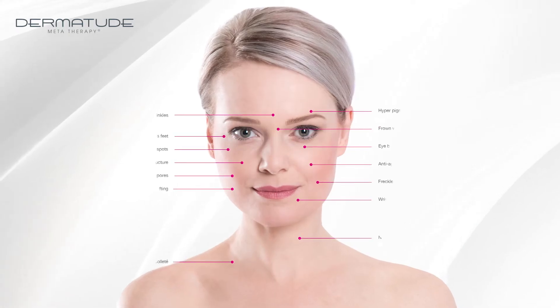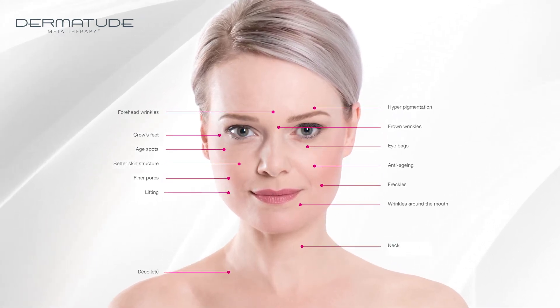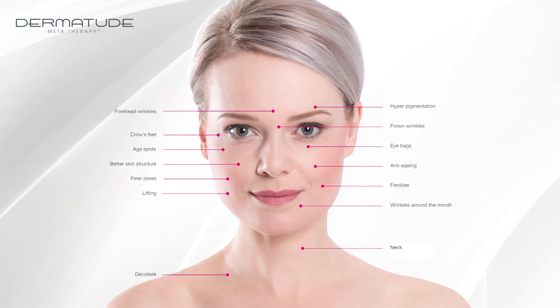Dermatude MetaTherapy gains a fresher look, firmer skin, tighter contours, faded wrinkles, and a more even complexion.